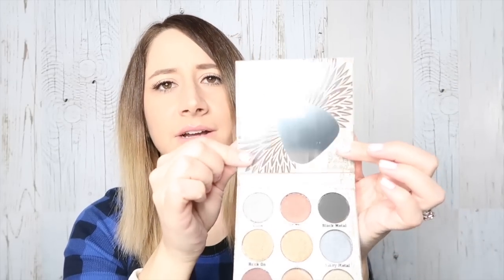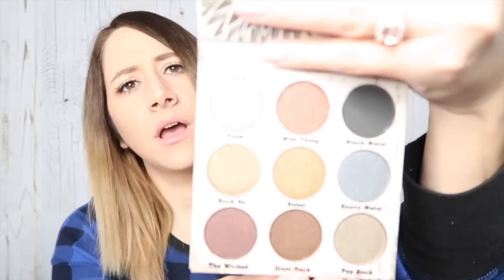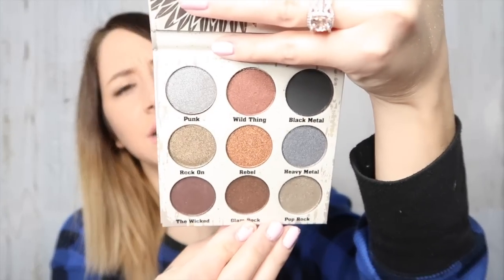And the last thing in the box is another palette. This is by Crown. This is the Glam Metals Eye Shadow Palette. Retails for $25. That's a good price for a palette — $25, I feel like that's reasonable. Oh, that's cute. Look at the mirror — it's a little guitar. Those are colors that I will wear.